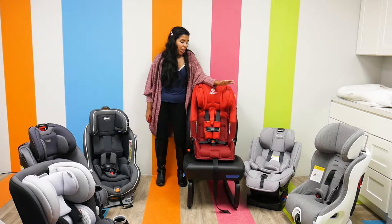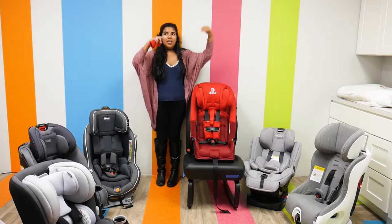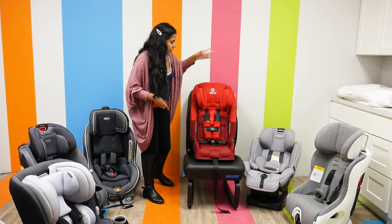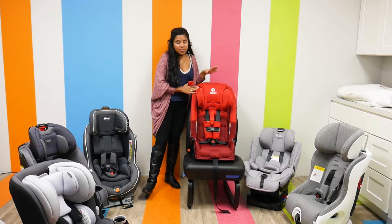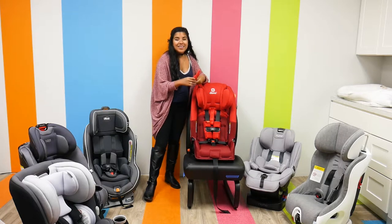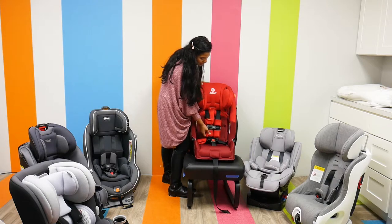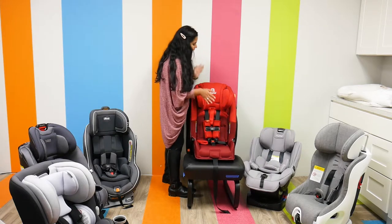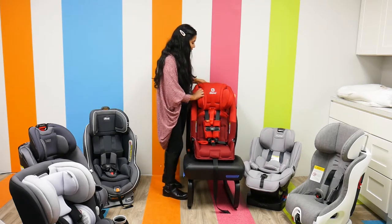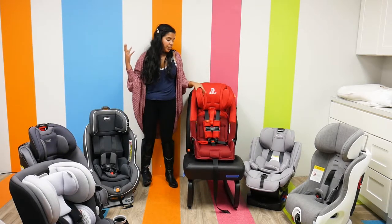It has side impact protection, EPS foam, and a newborn travel wedge if you're using it with a smaller baby. It's very padded — even the shoulder pads in the harness are really nice. You can also adjust the headrest as your child grows, which is very convenient.